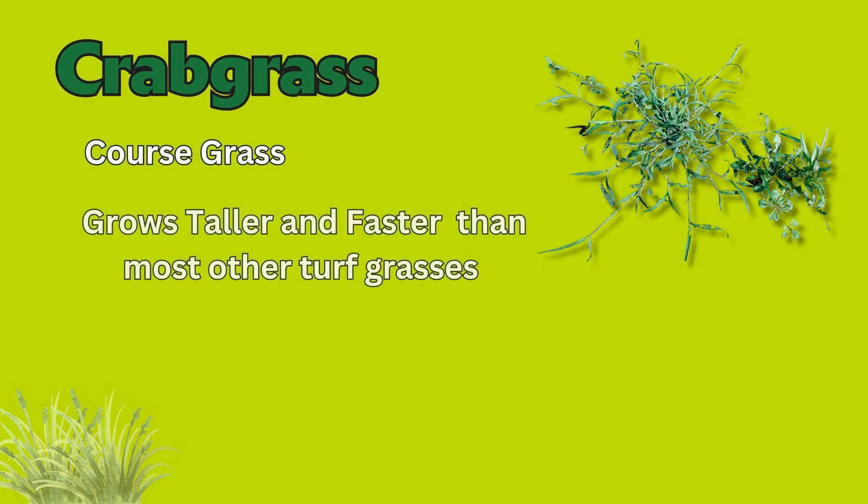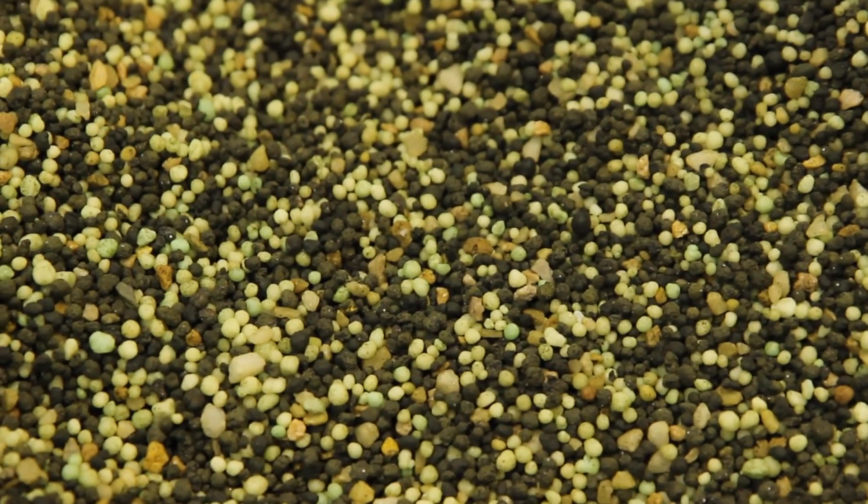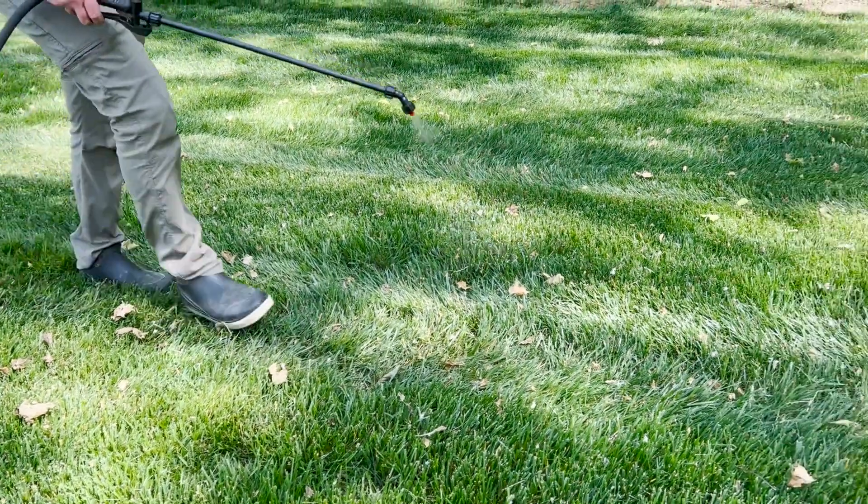Number two on our list is crabgrass. This is a coarse grass that typically grows taller and faster than most other turf grasses. This weed is typically found in thin spaces near concrete or blacktop. This weed is best treated in the spring before it shows up with a pre-emergent, although if it does show up, it can typically be treated afterwards with a specialized weed control.